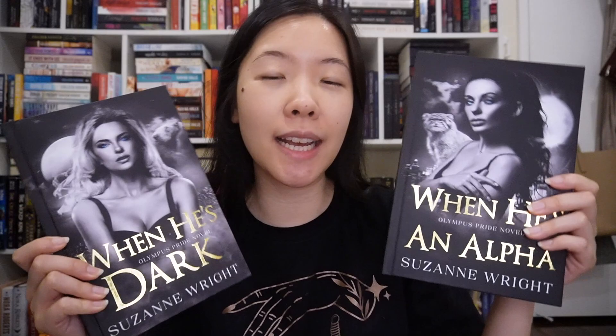The second Arcane Society author was Suzanne Wright, who I recently reread — her books are really hot and good. These are the first two books in the Olympus Pride series: When He's Dark is book one, and When He's an Alpha is book two. I really like how these girl covers turned out and the sprayed edges are stunning. I also got my first Bookworm Box because I heard it was going to be Elle Kennedy — and it was. It's a special edition of The Chase. I'm not 100% in love with this cover though — I expected a little more. There are also two signature pages in it, probably an accident.